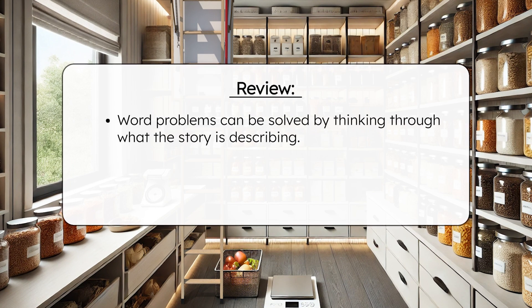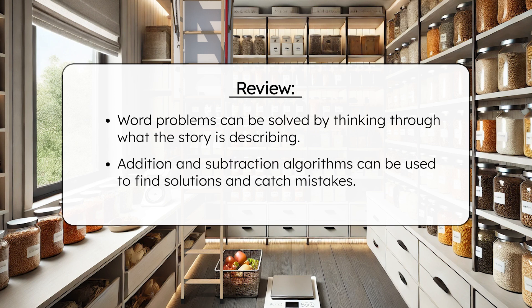A ladder! I knew there'd be a clever way out of this dead end. So what have we learned today, besides the fact that Professor Puzzleworth is clearly the master of puzzles, pasta, and home design? Word problems can be solved by thinking through what the story is describing. Addition and subtraction algorithms can be used to find solutions and catch mistakes. Be sure to complete the practice questions and extension activities to apply what you've learned about addition, subtraction, and problem solving. We'll find out where this ladder leads in our next lesson. Until then, remember mathematicians — in math, as in life, every effort adds to your success. See you next time!